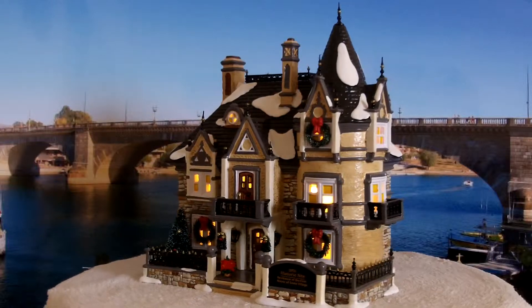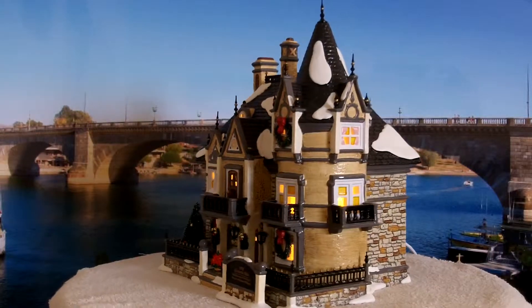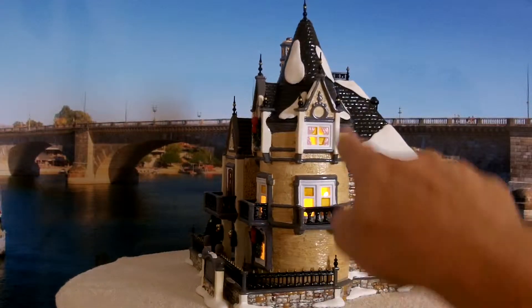Very beautiful piece. A lot of second-story balconies as you can see. Even curtains on the window on the third story right here.